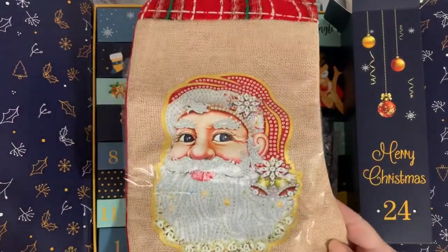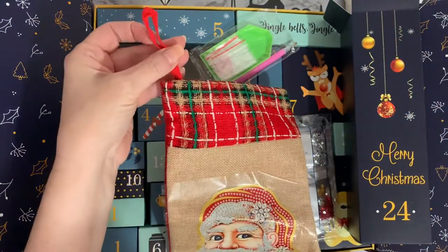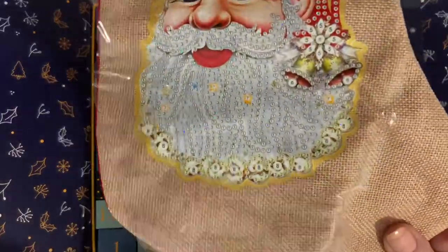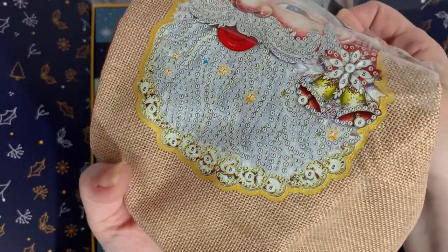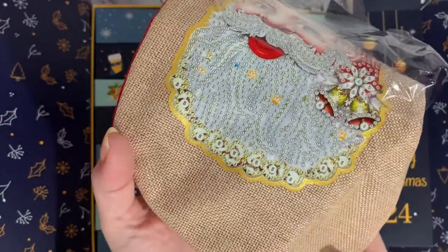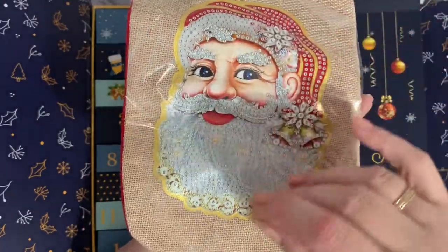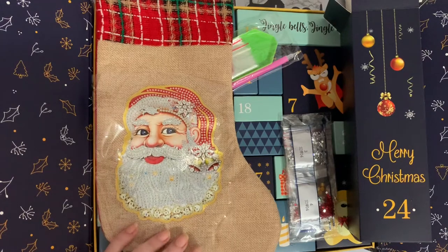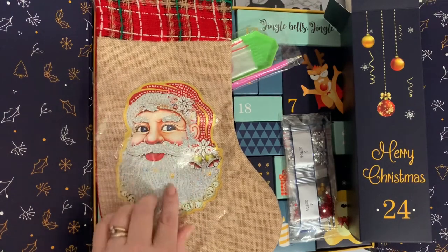How clever is that - we have a little stocking to hang up for tonight! That's really clever, rather than it being a general diamond painting. If I've got time today I will diamond paint my little Santa stocking, and we've got a little hanger to hang it up with. We've been building up to Santa, and I do love this canvas. It's like a glitter canvas - not just a little bit, there's a lot of glitter sparkling underneath. He's a lovely Santa, very jolly! Well done Cathyard and Julie - this is lovely.